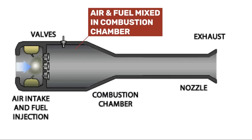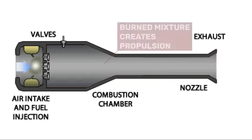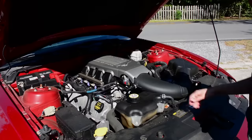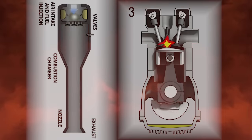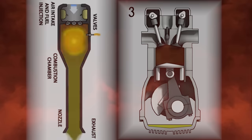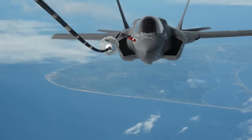Pulse jet engines work by mixing air and fuel within a combustion chamber and then igniting the mixture to fire out of a nozzle in rapid pulses, rather than under constant combustion like other jet engines. In a way, they work a bit like the cylinder head in your car's engine, except without an engine block beneath them. Valves open for the air and fuel mixture to go in, and when they close, a spark plug ignites that mixture — but instead of pressing a piston down, it pushes out the exhaust and provides propulsion.